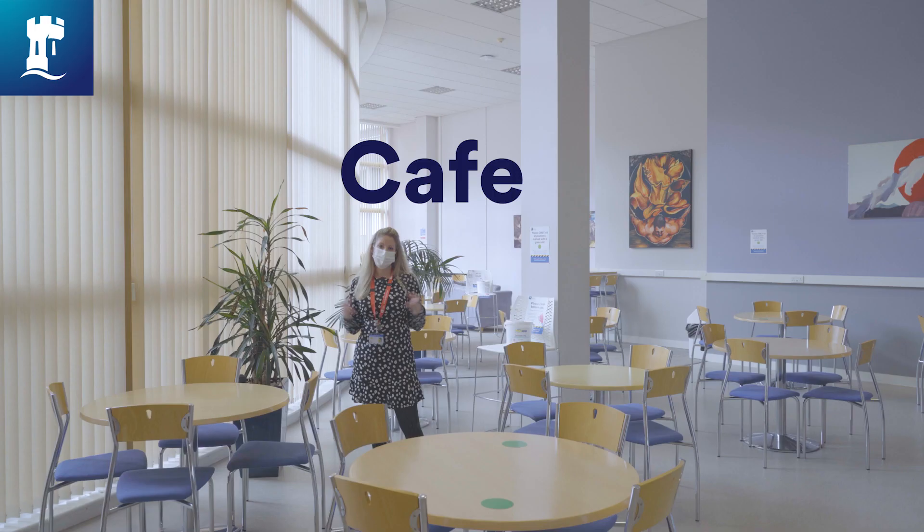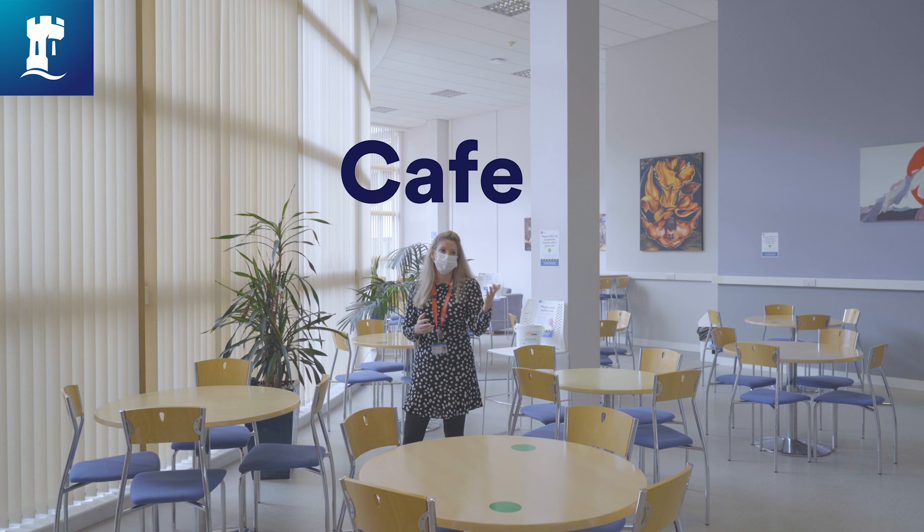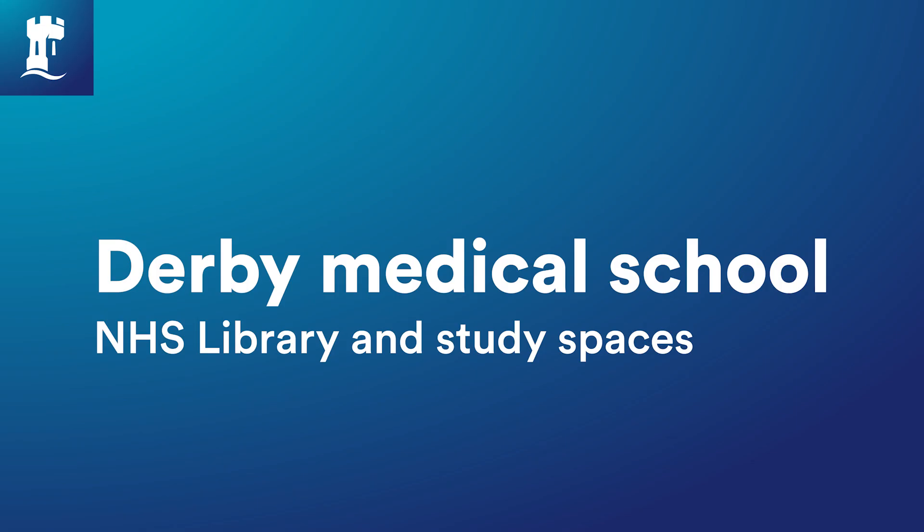We're currently in the café at Derby Medical School. There are lots of seating areas including some sofas in the corner, and you can buy a selection of drinks and snacks. It's a great place to come in between lectures and study sessions.